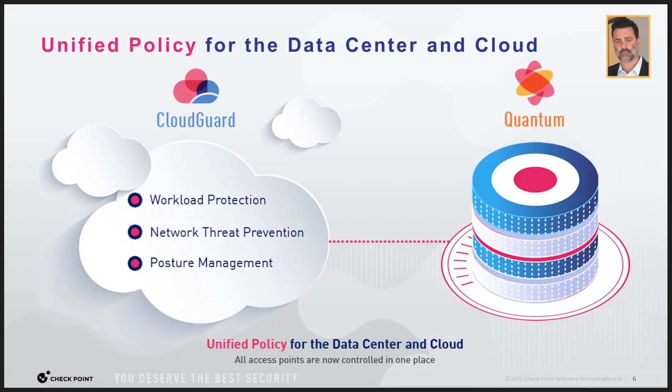The easiest, quickest, and most secure way to adopt a multi-cloud security framework is to use the Check Point CloudGuard solution. By extending your network security into the cloud, you'll have that same protection that you enjoyed for so many years in the data center, but now also in the cloud.